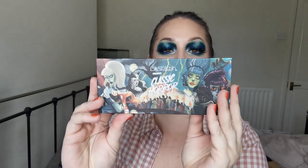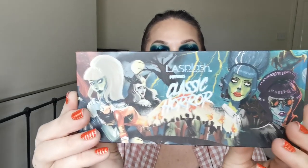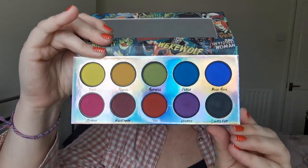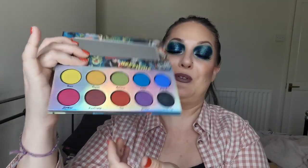And then we have this Classic Horror palette from LA Splash. Firstly, look at that artwork - it is absolutely stunning. And then here are the shades. I've only used this once and I'm just desperate to use it some more, so it definitely won't be going anywhere and I will more than likely be bringing this out around Halloween time.